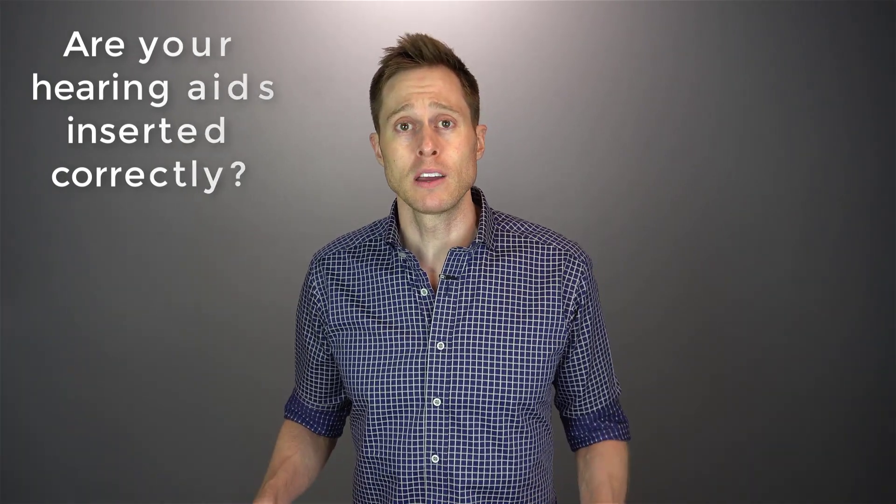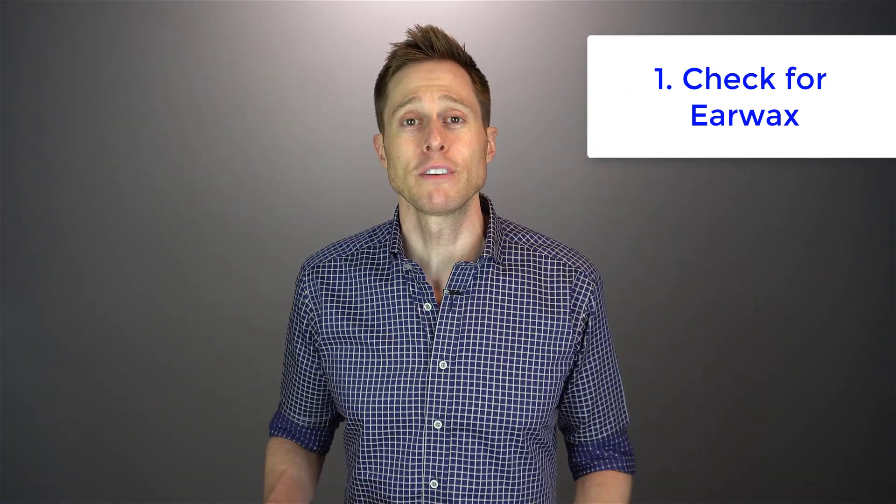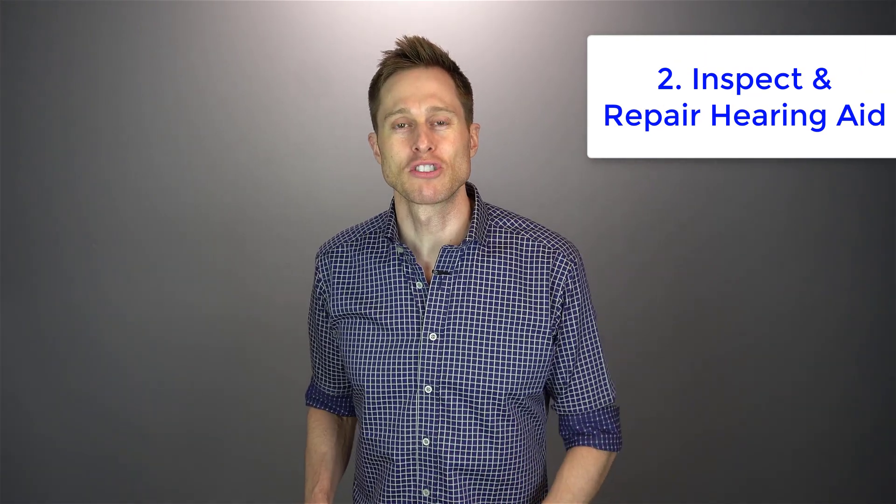If you do and the feedback goes away, then you've solved the problem. If it's still there, you may need to contact your hearing care provider. The first step they'll usually take is look inside your ear canals for earwax — if there is any, they should remove it, and if that was the cause, the feedback will go away immediately. If that doesn't fix it, they'll move to step two: a visual inspection of your hearing aids for any cracks or breaks causing a potential leakage of sound, fixing it in office or sending the hearing aid back to the manufacturer.